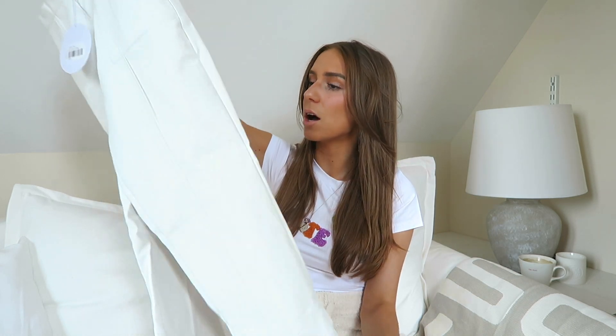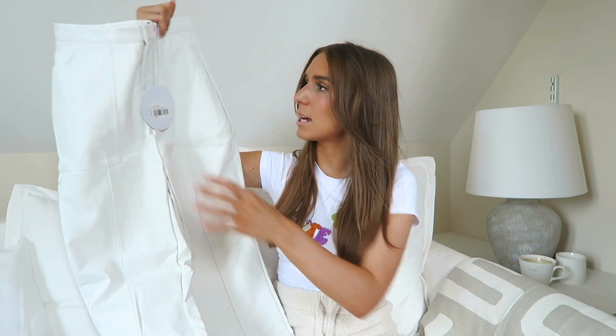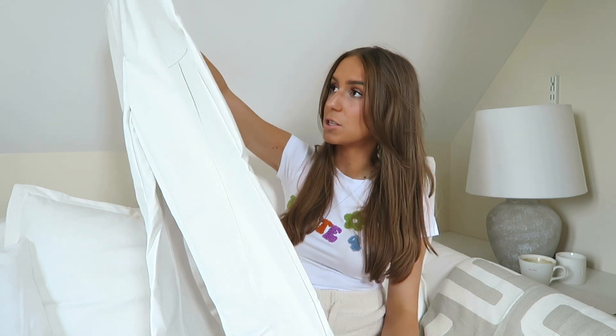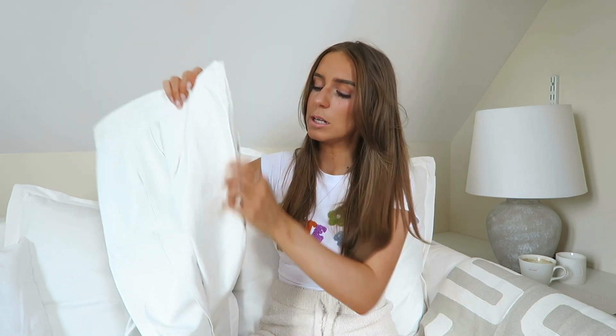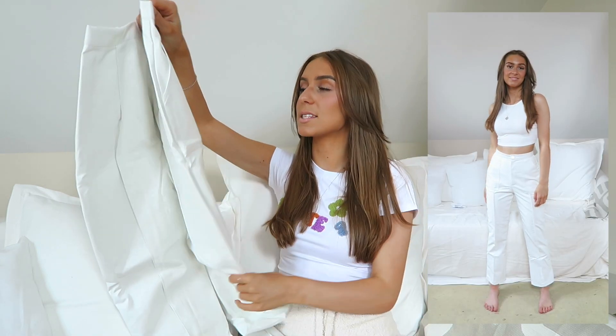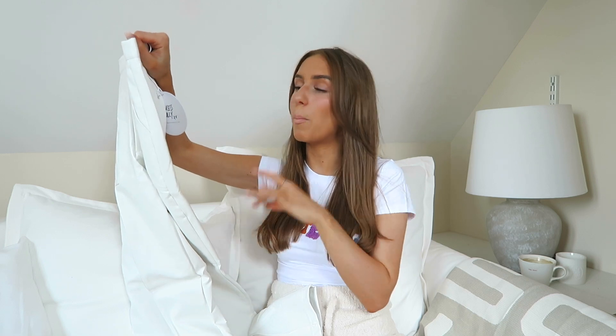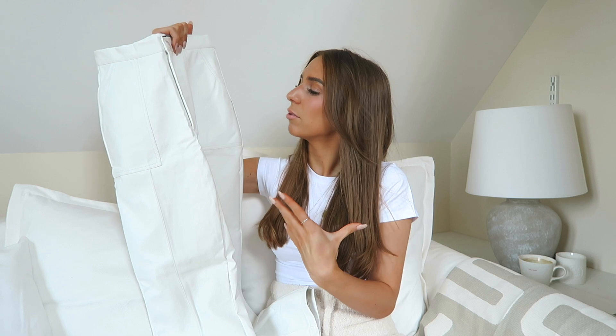Next up are these trousers — as soon as I saw them I knew I needed them. They're a faux leather white trouser with square pockets, asymmetric pocket openings, and pleating detail down the middle. They're a straight-leg style with pleating on the back sides too. These look so expensive to me — honestly they could pass for a £500 pair of trousers. It's a nice thick fabric, so you stay warm but the white color is spring-summery. These are called the Encore Pants.